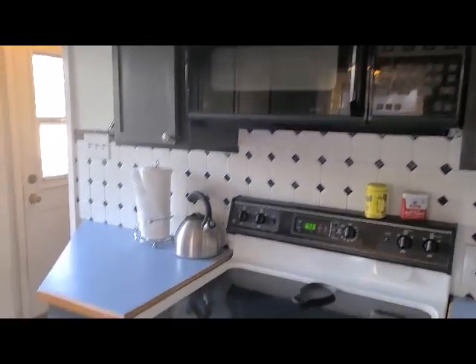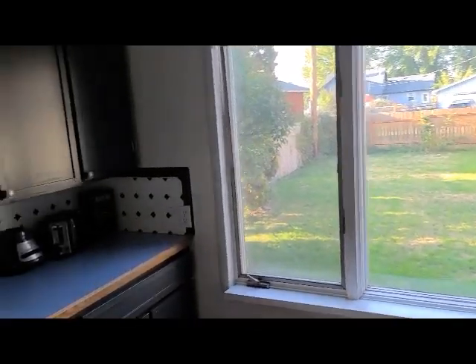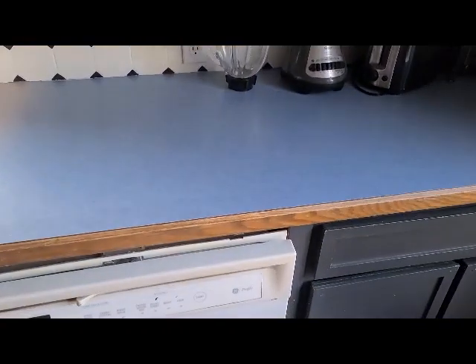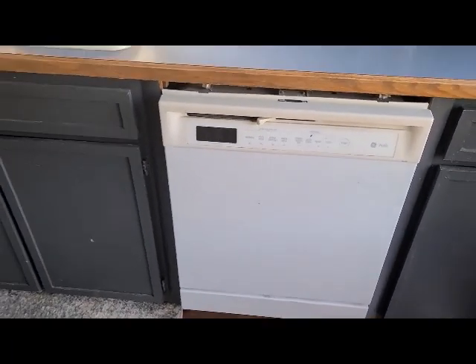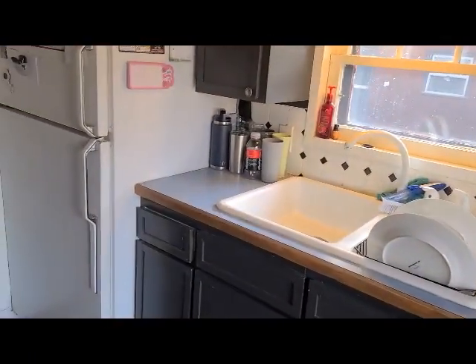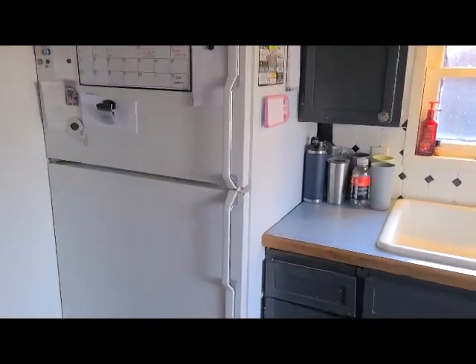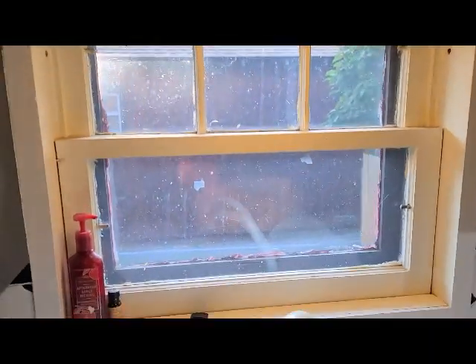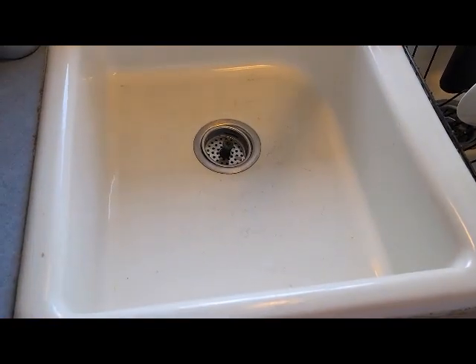The kitchen has been repainted with a few little chips that should be repaired. The old cabinets have been painted, there's an older countertop and an older dishwasher. Pretty standard refrigerator. This kitchen window definitely needs to be replaced. There's a ceramic sink.